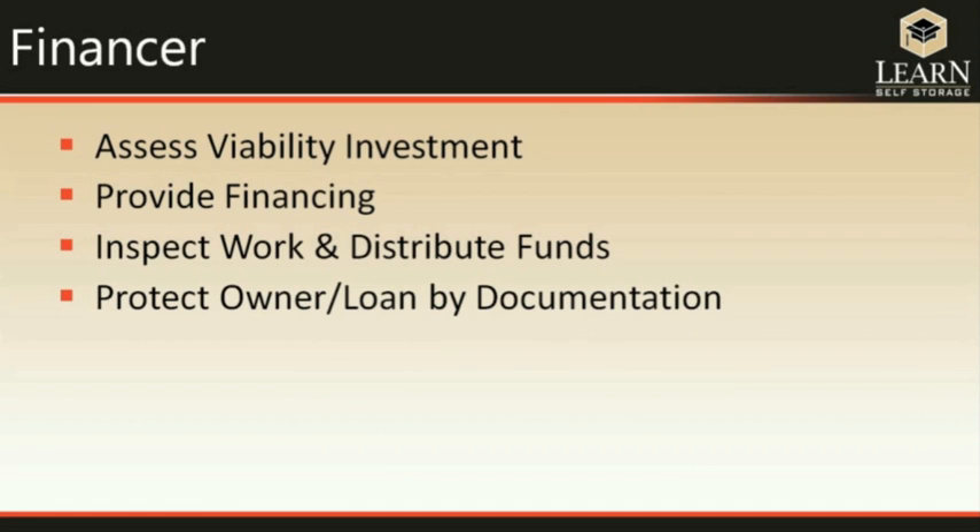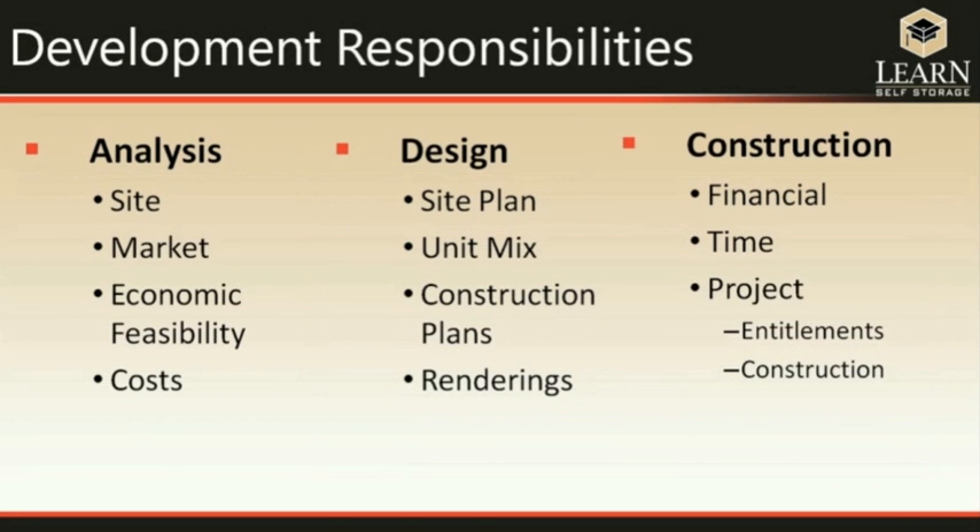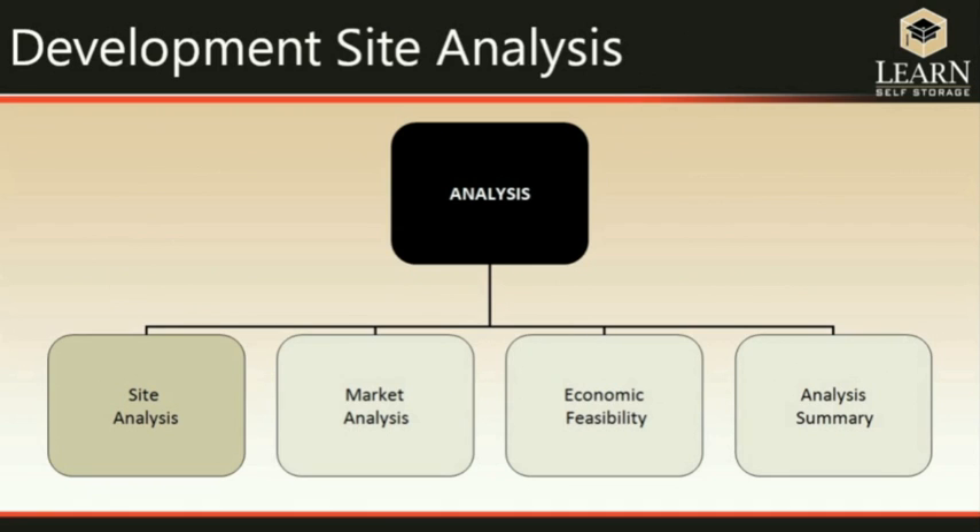The financer assesses the viability of the investment the same way you would, then provides the financing, distributes the funds, and protects the owner through documentation. The developer has three basic functions: analysis at the beginning of the project, design of the project, and final construction. We'll talk about each of these in more depth because they're very important — the analysis portion determines whether or not your project is viable.